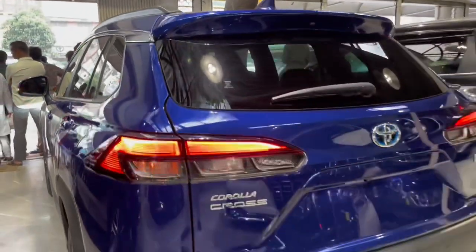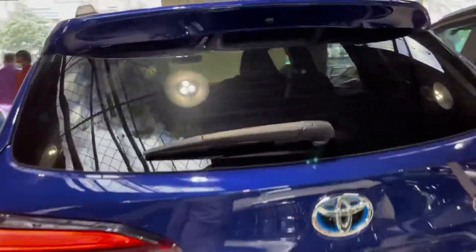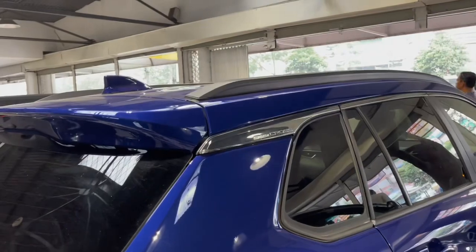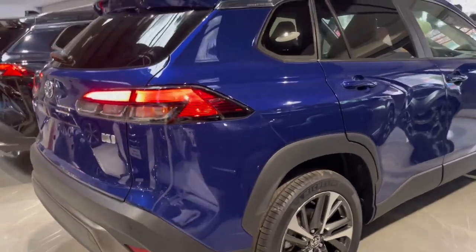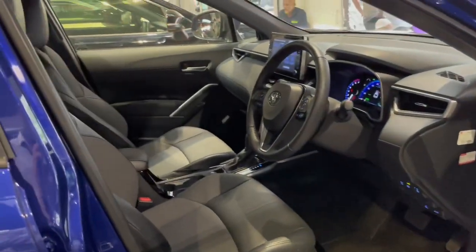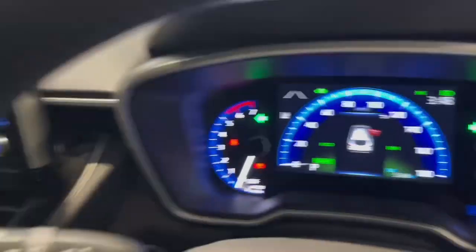We have three cars: Toyota Corolla Cross. The blue color car — we want to pay $57,000. The black color car is a brand new car and they are asking $65,000. The blue color car is $57,000. We have a credit card. The price is $15,000 and we will pay $15,000 for the down payment.